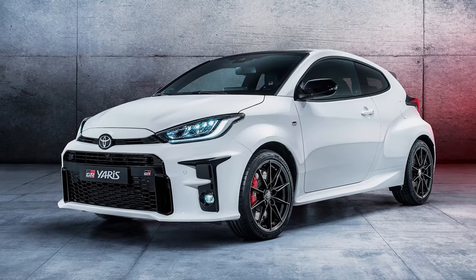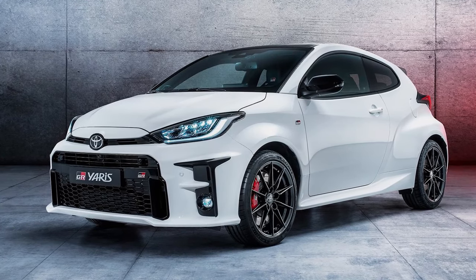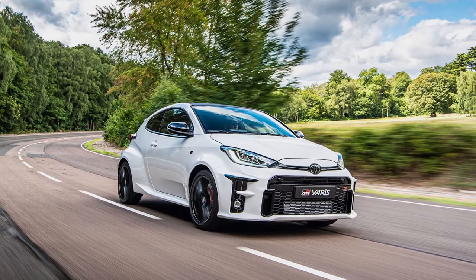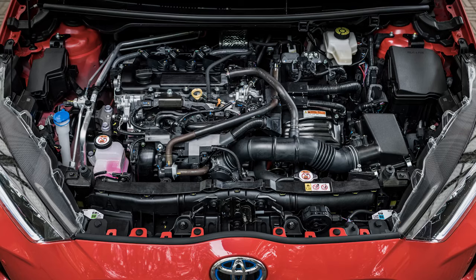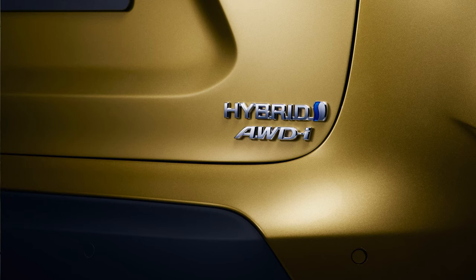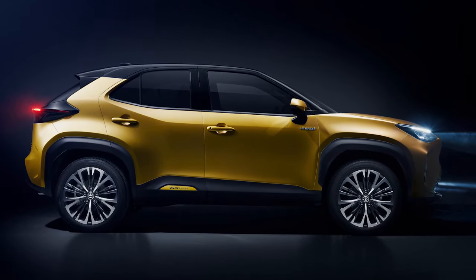Going faster isn't really what driving a Yaris is all about, unless the version in question happens to be the GR Yaris. This shopping rocket is actually rather significant — it's the first true performance model developed entirely in-house by Toyota in more than 20 years. It gets its own 257 brake horsepower 1.6-litre three-cylinder turbo engine and six-speed manual gearbox, mated to a compact all-wheel drive system.